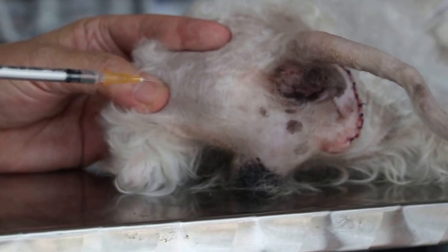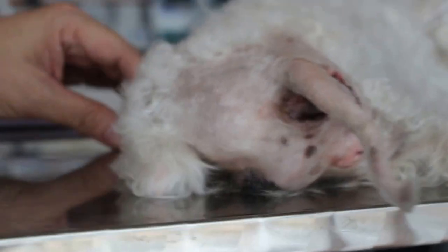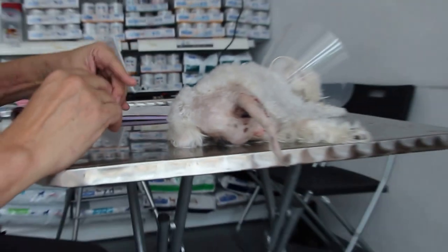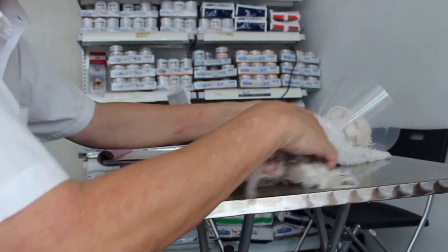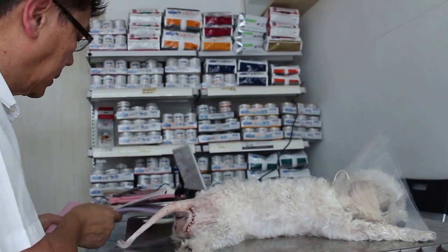Now I'm going to give an injection IM — the antisedan — to wake him up. We'll see how long it takes. Wake up means he can stand. Normally I would say it takes about 5 minutes or less. So we'll see.